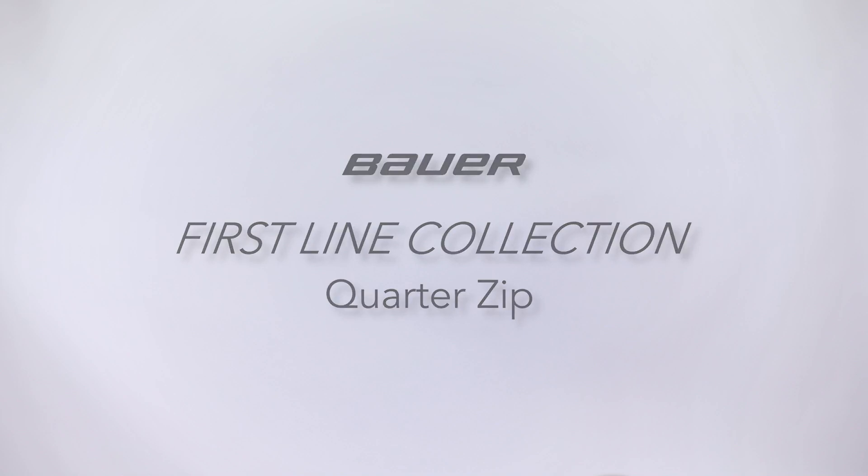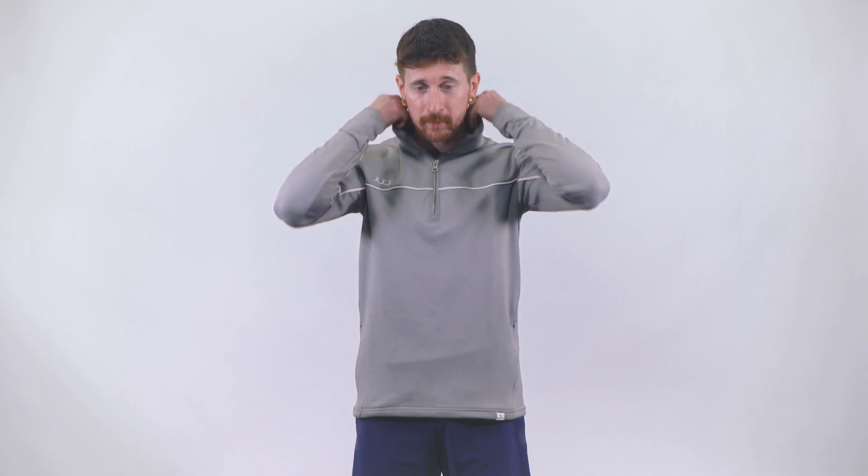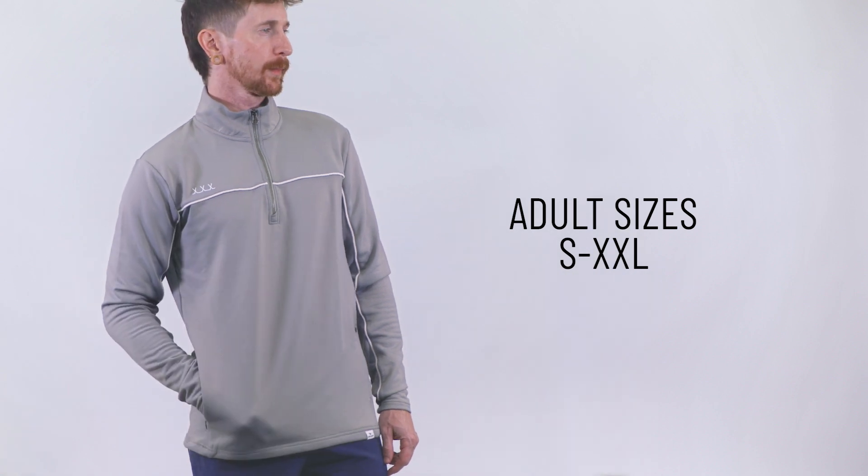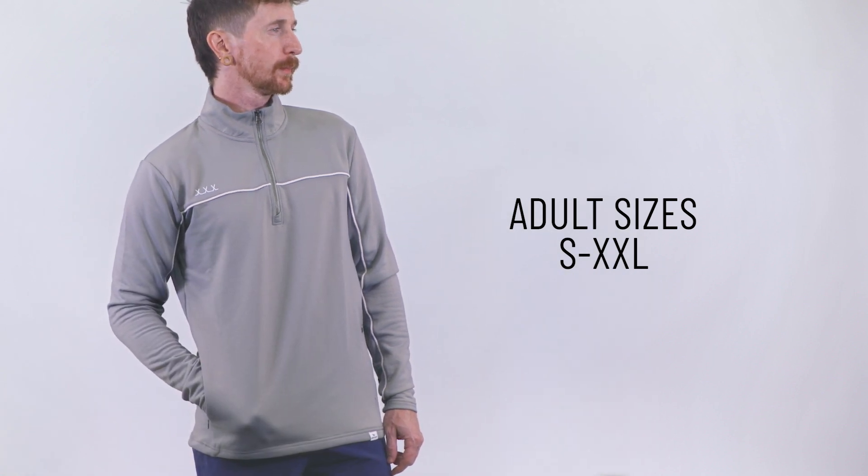The Bauer Firstline Collection Quarter Zip seamlessly combines style, comfort, and practicality, making it an essential addition to any wardrobe. Offered in a wide range of sizes, from adult small to double XL, this pullover caters to diverse body types.